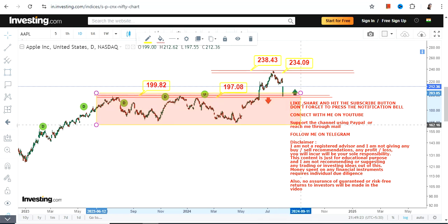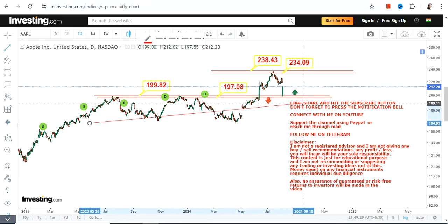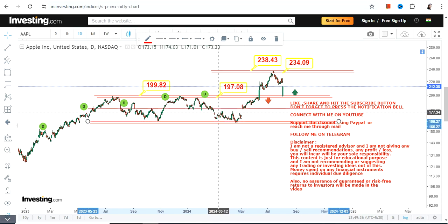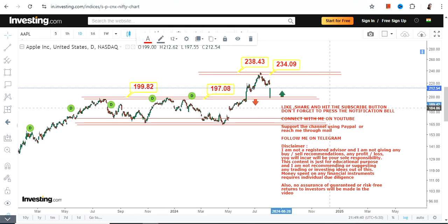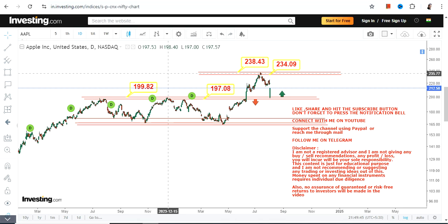Looking at this section, you can clearly see that Apple Inc has been consolidating within this range over the last one year. It has freshly broken out above 197 and 199. The current jolt in the stock price has made it revisit its resistance zone, which is now working as a support, and from there a bounce back has started.